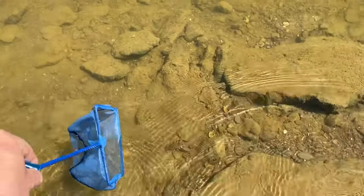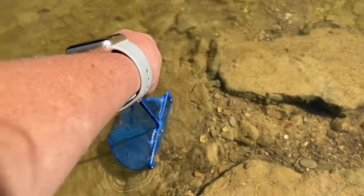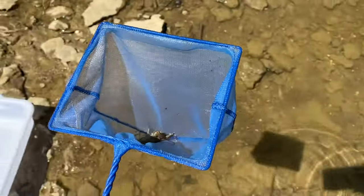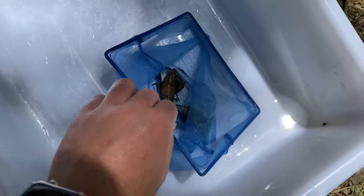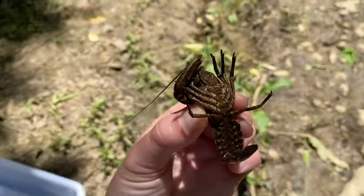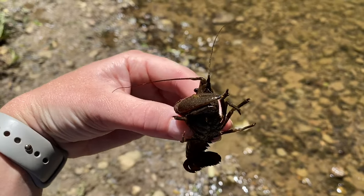They actually swim backwards as they push off with their fan-like tails to get through the water. It's best to sneak up and put your net behind them so they will swim into your net. Remember to be aware of their pincers — they can be very strong and they might hurt you. If you want to pick one up, do so by picking them up by their backs, seen here. That way they can't reach your fingers.